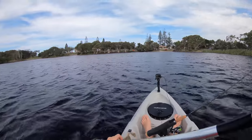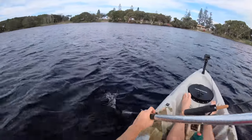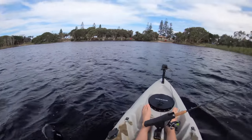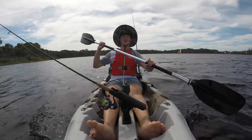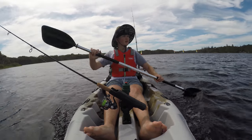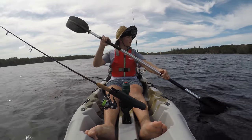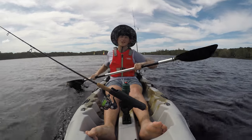Okay guys, so we're on the water now. Last little kayaking video wasn't that good with the camera, but as you can see on this angle here it's much more higher so you'll be able to get more of the shot. Sorry about the last video but hopefully today's video goes well, so stick around and let's get into it.